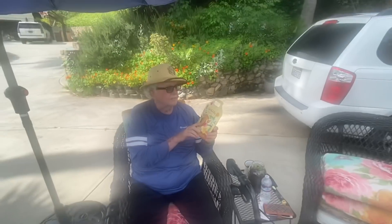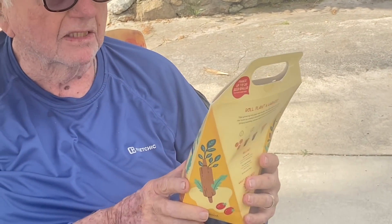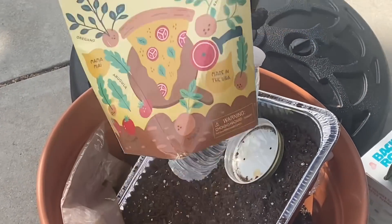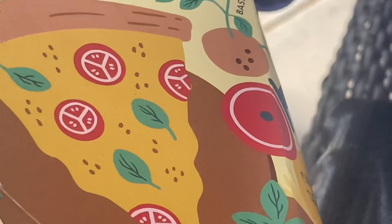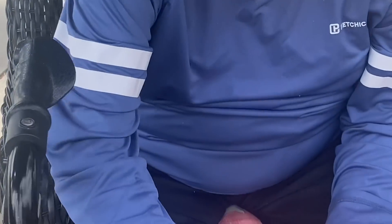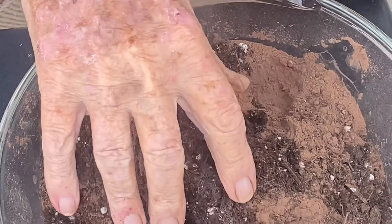Now I'm going to show you the Pizza Garden Seed Ball Kit. You can grow regular rocket — arugula — oregano, and more. They provide you with soil that you mix with garden soil. It's called a seed ball kit for your pizza garden, with all the herb trimmings for your pizza.